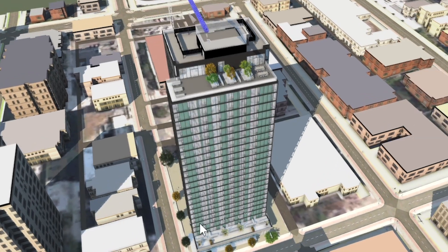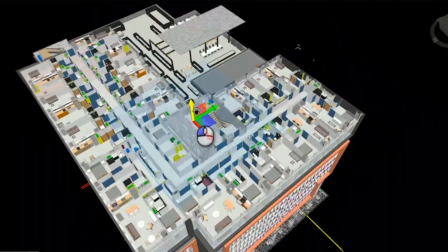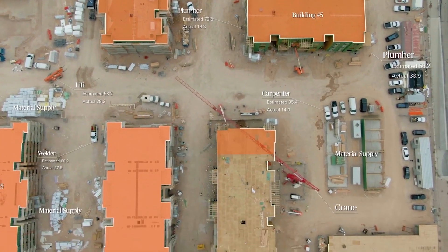Our main focus is: how do we get a quality product, how do we reduce waste, how do we maintain schedule? And virtual design and construction is the answer to all three of those questions.